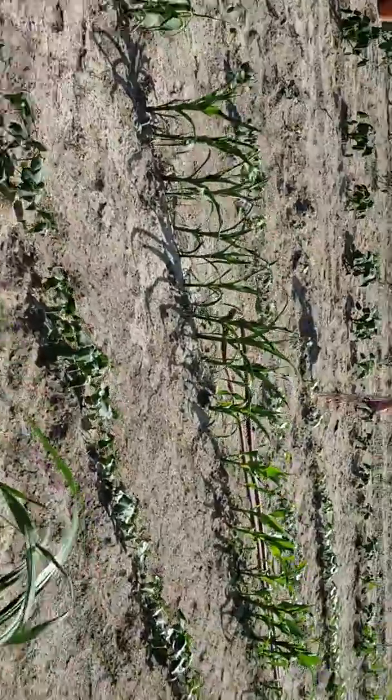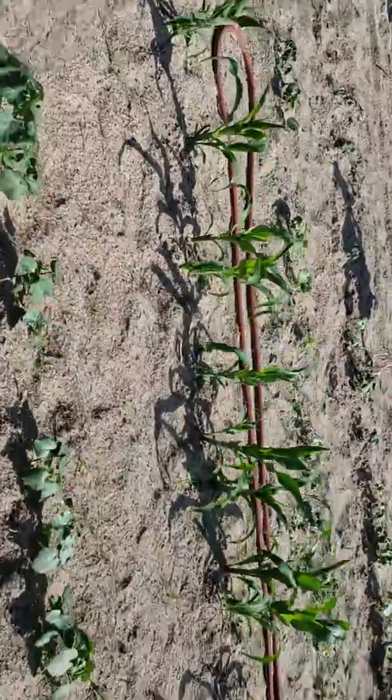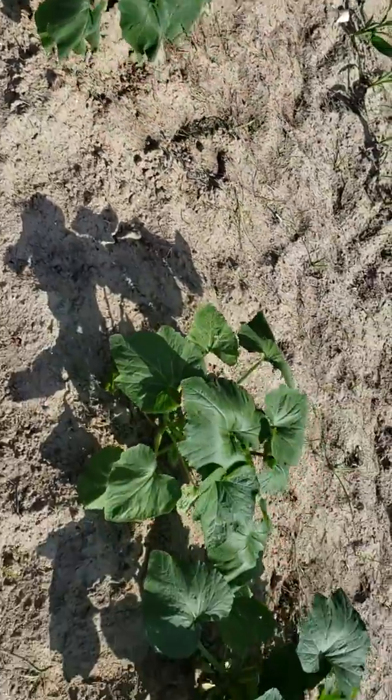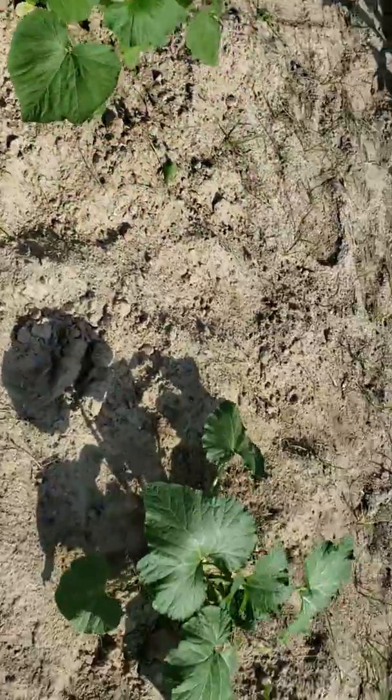Let me see what this is over here — whatever it is, it's sprouting. This is cane, y'all. That other one is corn. And this — maybe squash, it looks like it could be squash.